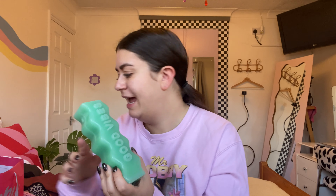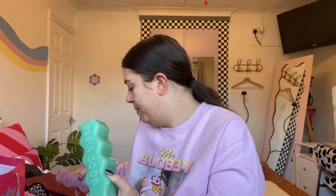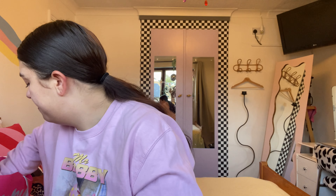Laura also got me this 'Good Vibes' candle which literally matches my room perfectly. And Hannah found me a Scorpio candle in the charity shop which also matches the room perfectly — they know me too well. I am a Scorpio, as you can tell my birthday was this week.